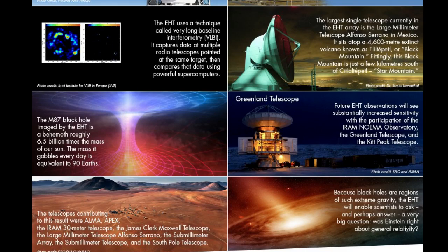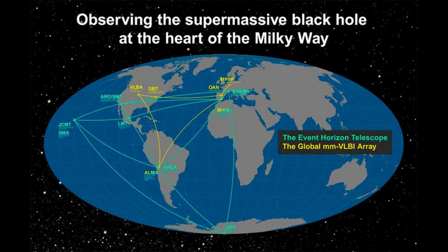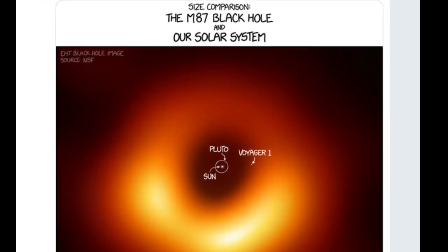The EHT observations use a technique called Very Long Baseline Interferometry (VLBI), which synchronizes telescope facilities around the world and exploits the rotation of our planet to form one huge Earth-size telescope, observing at a wavelength of 1.3mm. VLBI allows the EHT to achieve an angular resolution of 20 micro-arcseconds — enough to read a newspaper in New York from a sidewalk cafe in Paris.